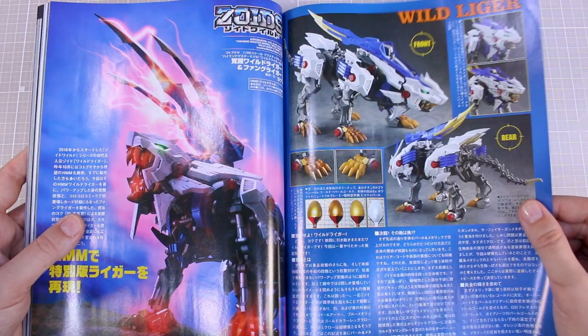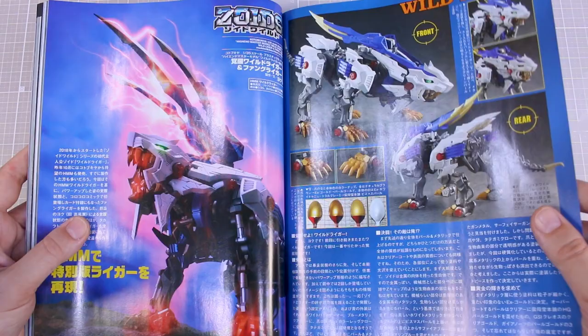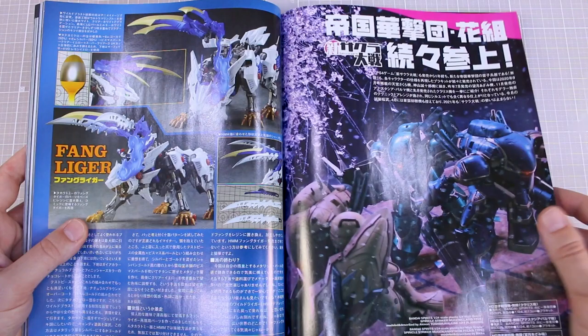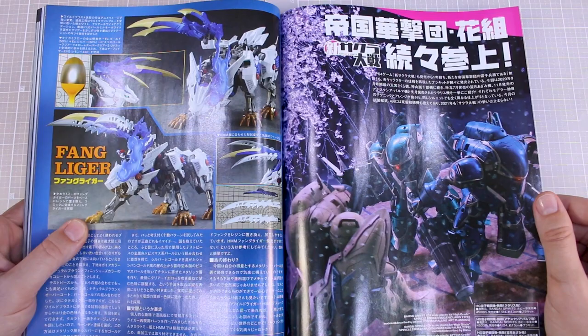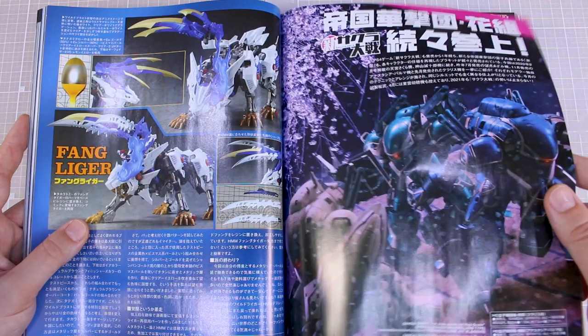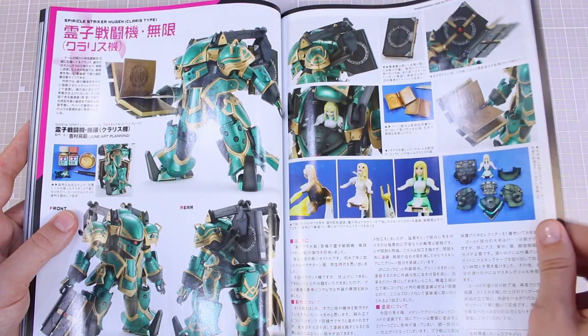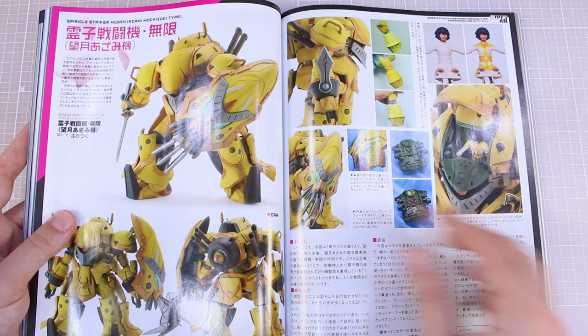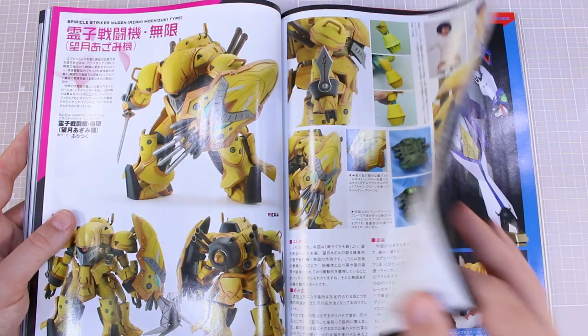One of the recently released HMM Zoids kits from Zoids Wild — Kotobukiya started making Zoids Wild kits now, which is good because definitely Kotobukiya's kits are a lot more detailed than the Takara Tomy kits. Definitely check that out if you're interested. The new HMM release from Kotobukiya. Some Sakura Wars stuff over here — another cool little diorama with some Sakura Wars kits. Bandai's been making lots of different variations of those — there are probably about a dozen of them out now.